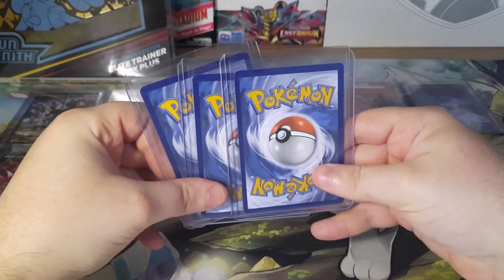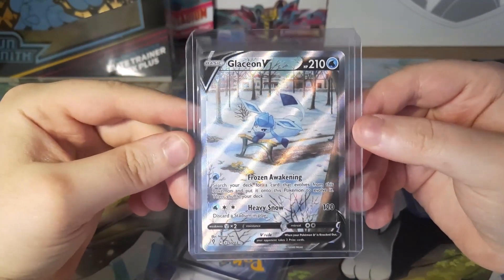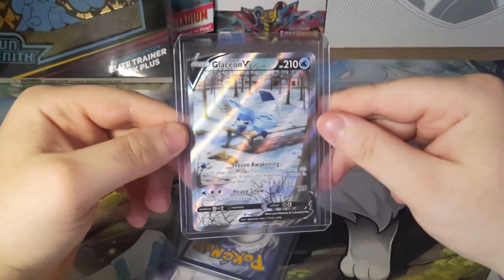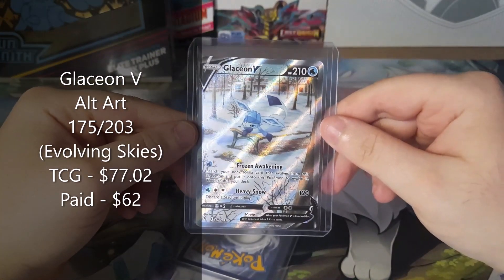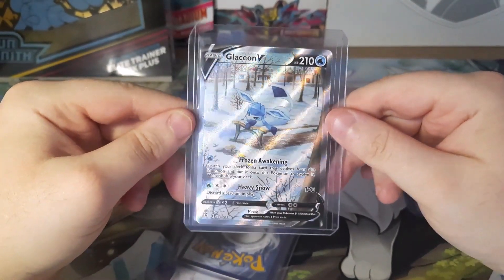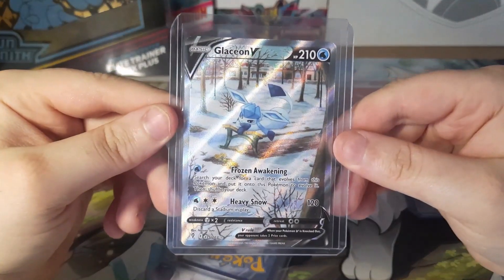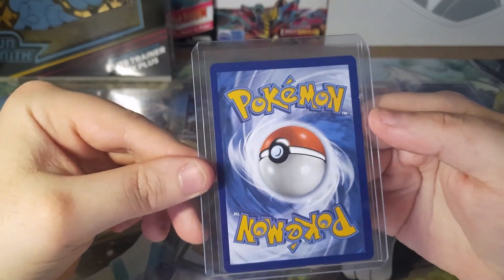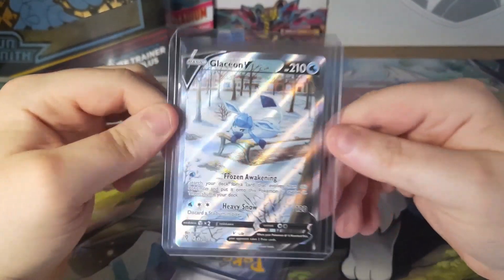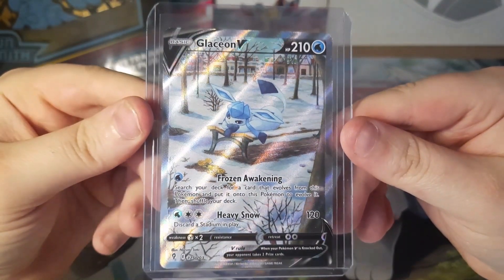Now we are going to get into the big hitters. The first one we got is a Glaceon V Alt Art from Evolving Skies. This card has been going up in value. If you remember, this card used to be $40 — it currently goes for $77.02, so it jumped up like $37. I paid $62 for this, which is a pretty nice price. Glaceon is my favorite Eeveelution, hands down. A gorgeous Alt Art, and one I really wanted. I think this is a very underrated card that thankfully is now going up in value.